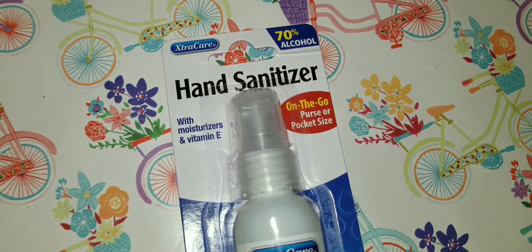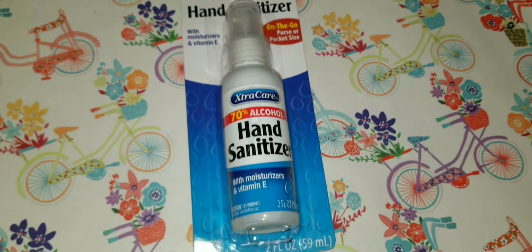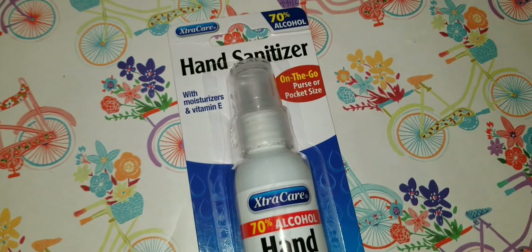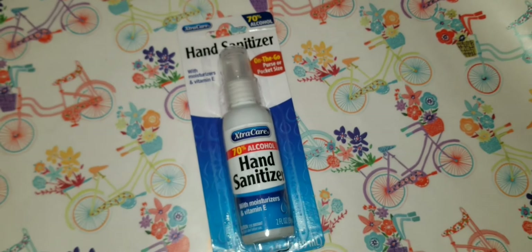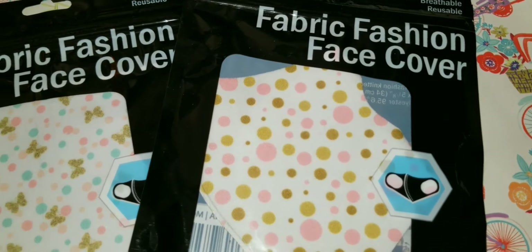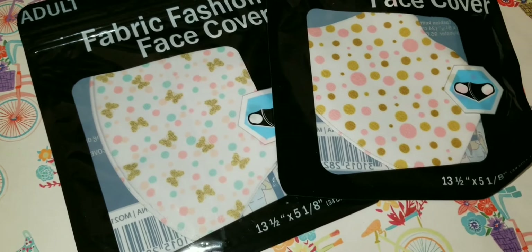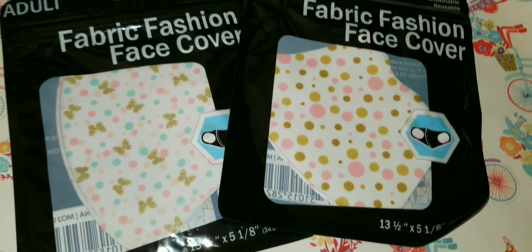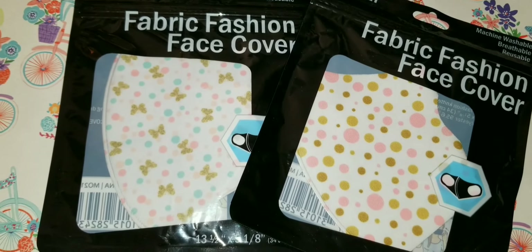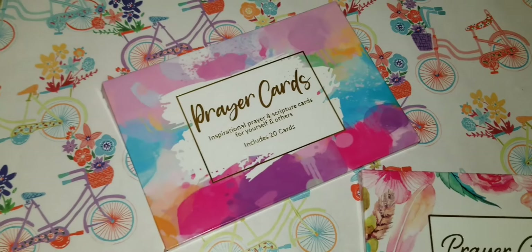I found this hand sanitizer on-the-go purse or pocket size — it provides a very nice mist so I definitely recommend it. And I wish by now we'd be done with face covers but unfortunately we're still having to use them. As long as I have to wear them I will, to protect myself and others. These cute designs are adorable so I had to pick them up.